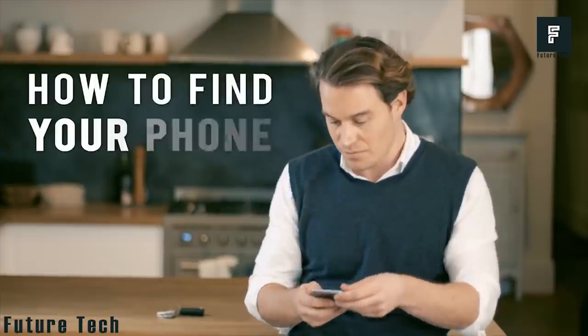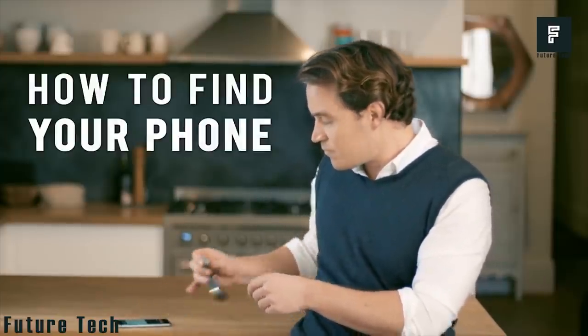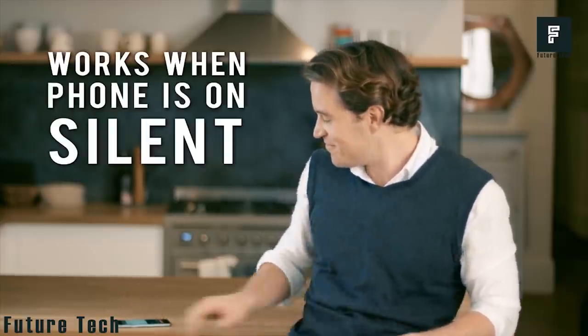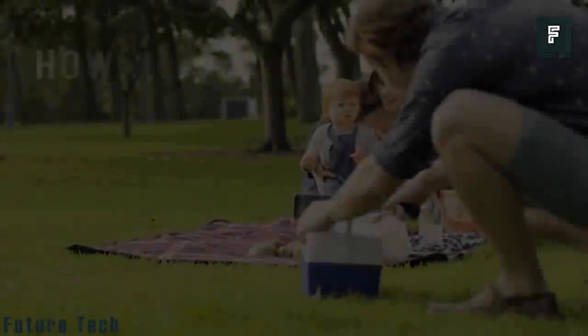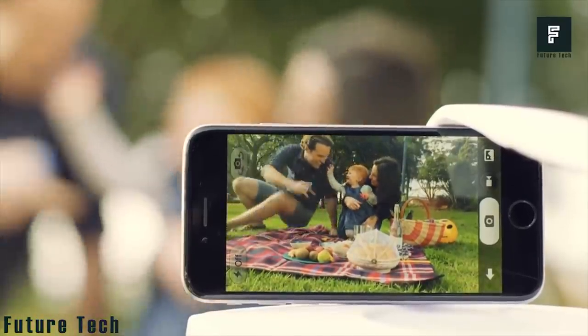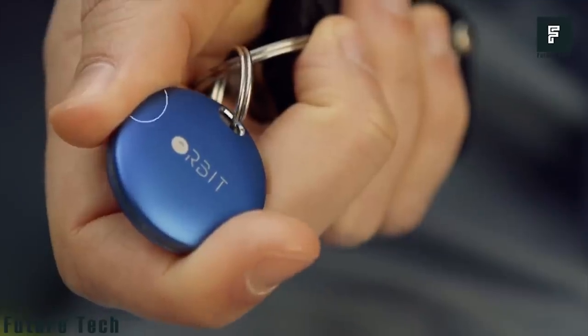You can also use the device to find your phone if you already have your keys in hand. Just press the button on the side of the unit and an alert will ring on your phone. The best part is that the alert will also ring if your phone is on silent, so you will always be able to find your phone no matter what.